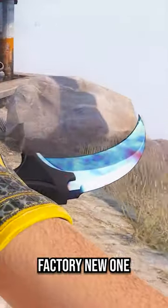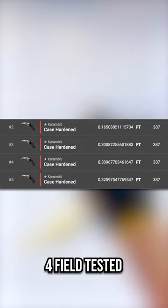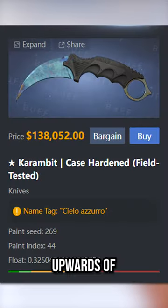It won't affect the price of the Factory New one since it is still the only one that exists, but that means any of these 4 field tested blue gems could sell for upwards of $100,000.